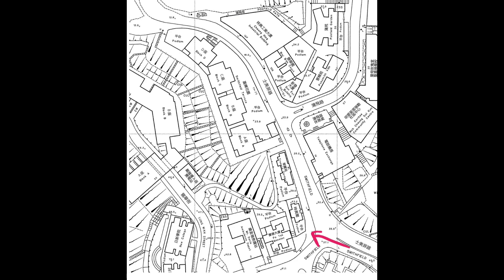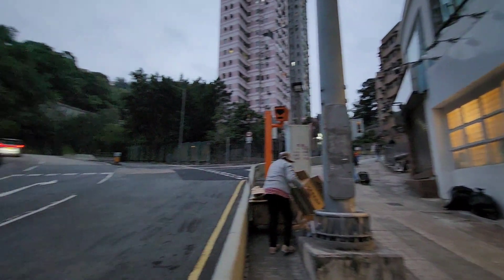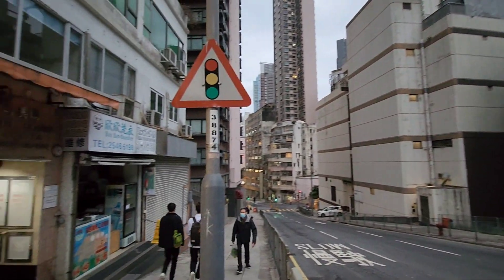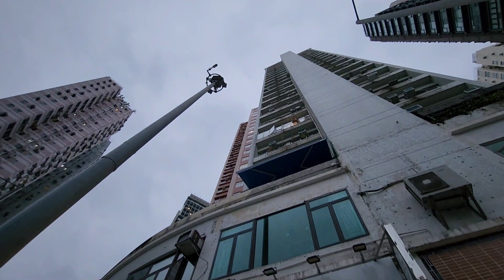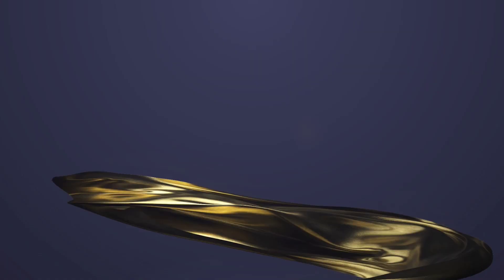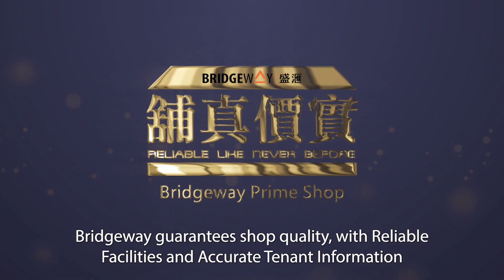Here is the floor plan — the red arrow is pointing to the storefront. The video around the area shows it's up the slope on Smithfield Road, mostly a residential area. Bridgeway guarantees shop quality with reliable facilities and accurate tenant information.